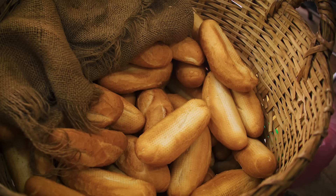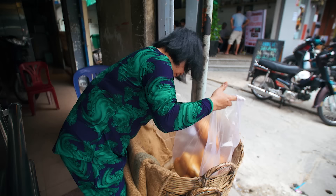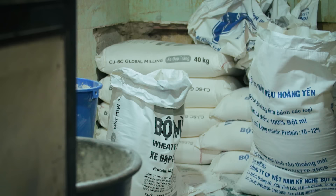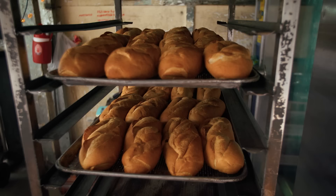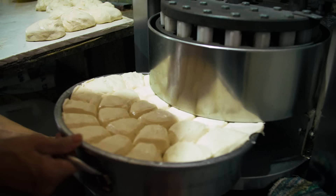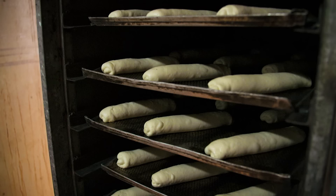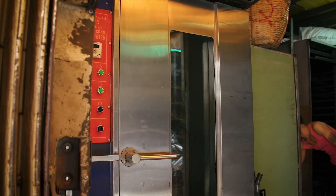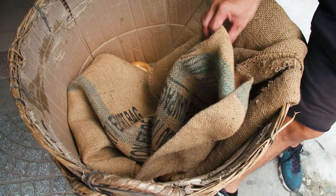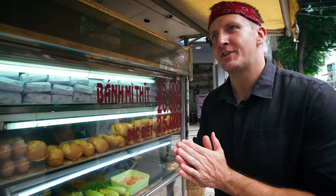In Vietnamese, banh mi literally means bread, and this French-influenced single-serving baguette is ubiquitous in Vietnam. The unique blend of wheat flour and rice flour bakes up into the perfect sandwich vehicle — crispy on the outside and light and airy on the inside. Bakeries generally start their banh mi prep late at night, allowing the dough a few hours to rise. Then by 3 a.m. they're tossed into an oven, and the final product is placed into a basket covered with a burlap sack, ensuring they stay fresh and warm until they hit your taste buds.